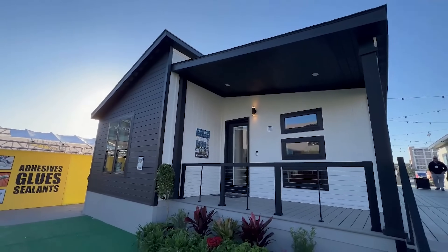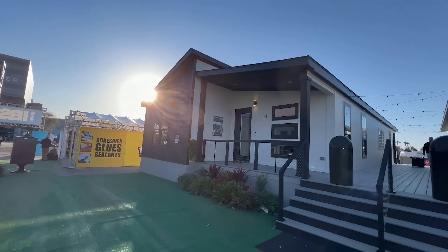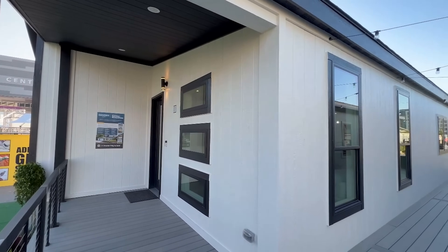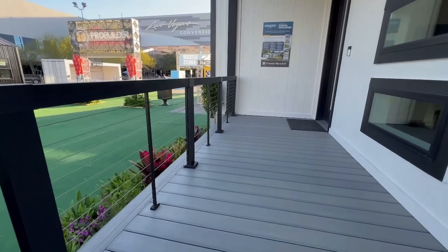The two tones with the black and the white, the sloped roof, the windows, the railing — what is not to love about this home? This home was showcased at the International Builders Show this year, brought to you by Champion and Genesis Homes.